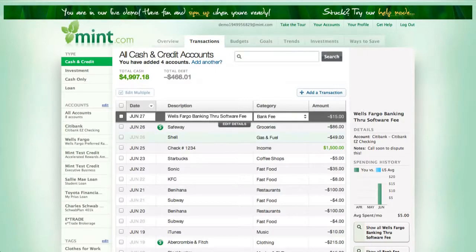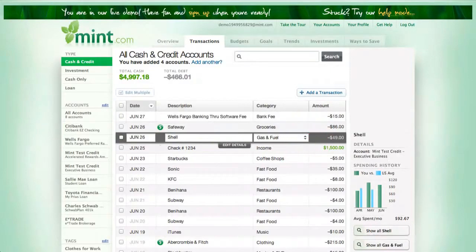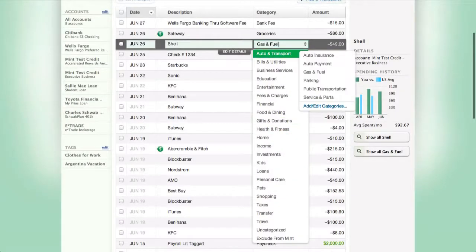Here Shell is listed as gas and fuel — it's obviously incorrect, so I need to manually change it. While it's not difficult, it does take some time, and especially if you have multiple transactions, it can add up.